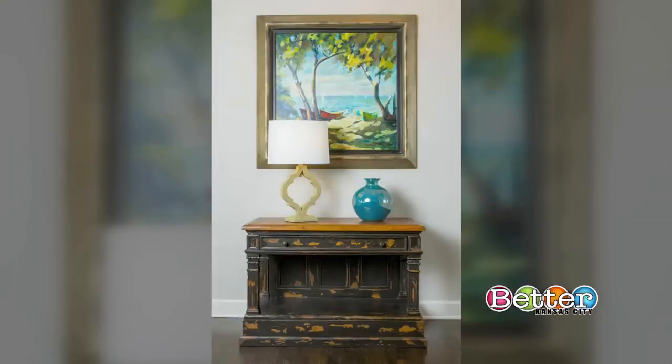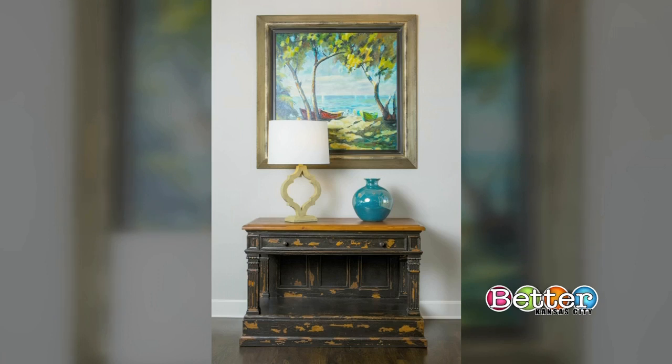The goal when styling a foyer is to get people to want to come on into the house. In this example, they had an existing piece of blue artwork and an antique piece to incorporate. With tip number two, they drew people into the entry by adding a case piece, which really grounds the space.